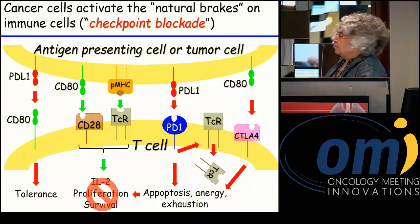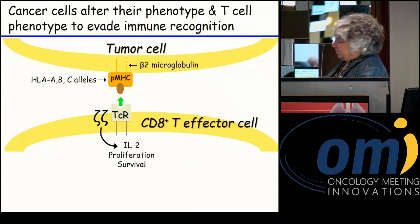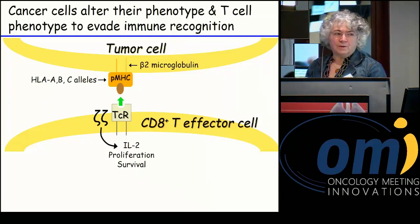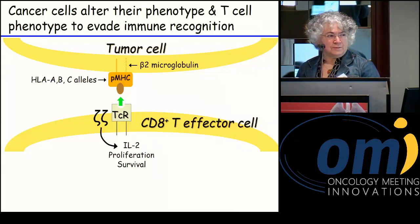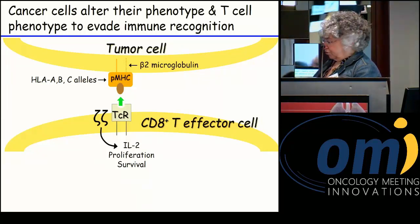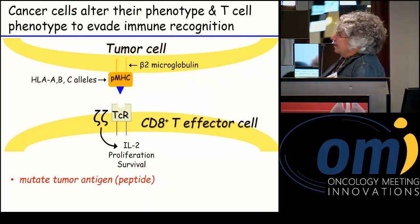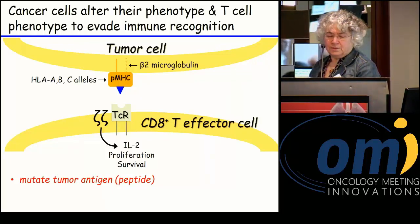We also know that PDL-1 can reverse-signal through CD80. Another mechanism cells use is that cancer cells themselves can alter their phenotype, so they become unrecognizable to an immune response. Even if the immune system activates T cells potentially reactive against the tumor, the cancer cells are one step ahead — they've already mutated or changed their molecules so that the activated T cells no longer recognize them. The tumor cell presents a tumor antigen, the immune system responds, and then the tumor cell down-regulates that molecule.